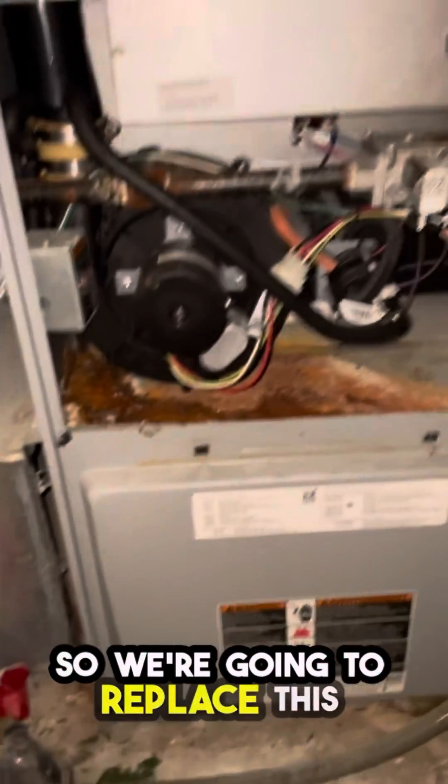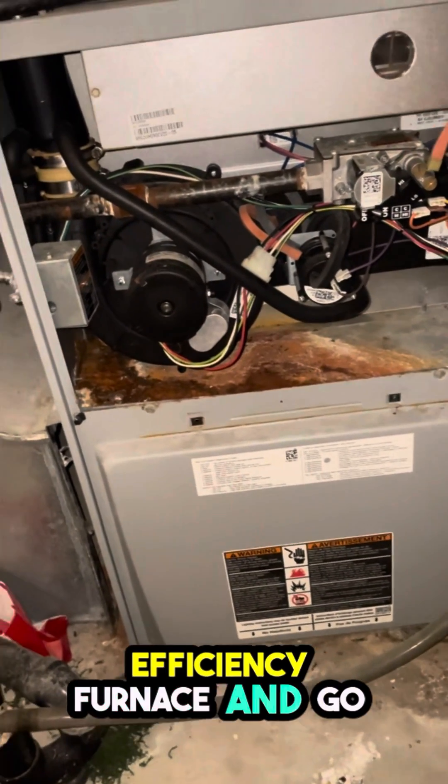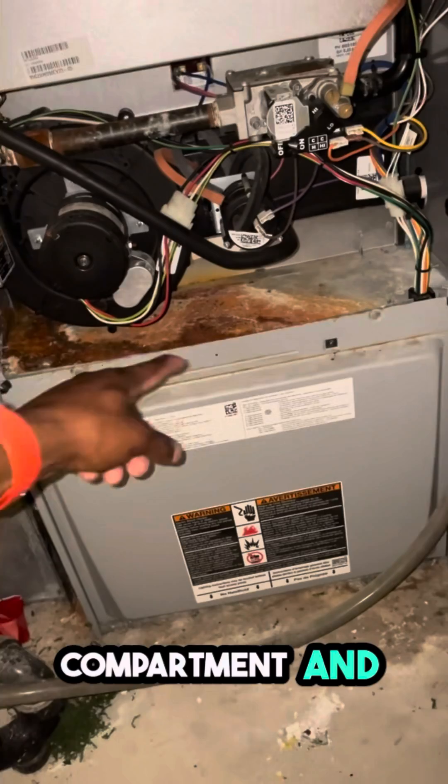Here's the motor. We're going to replace this furnace and put in a new high-efficiency furnace and go from there. Peace and love.